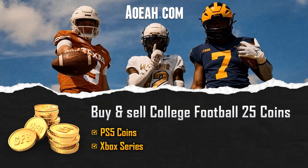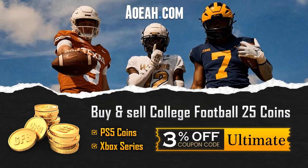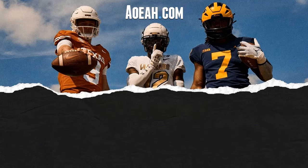If you guys are looking to cop some cheap College Football 25 coins, head over to aoeah.com and use code ULTIMATE for 3% off.